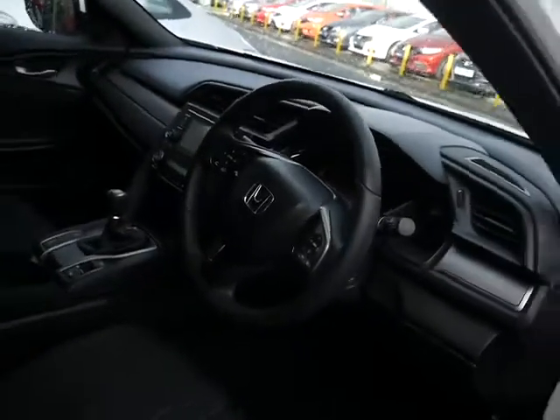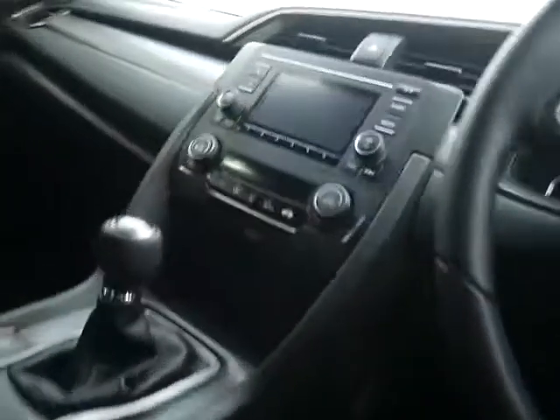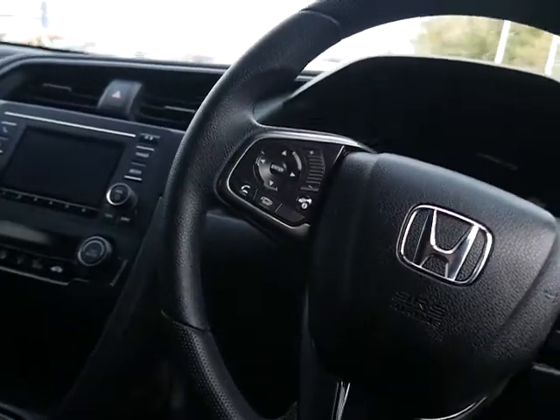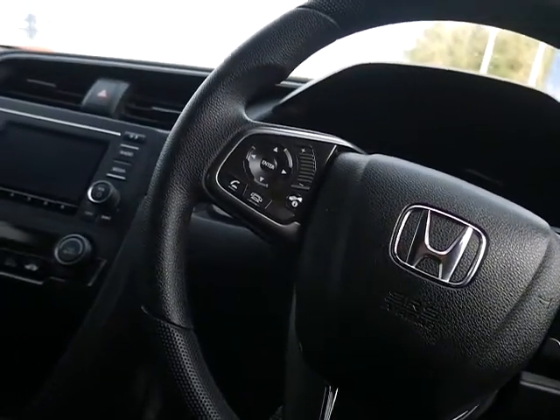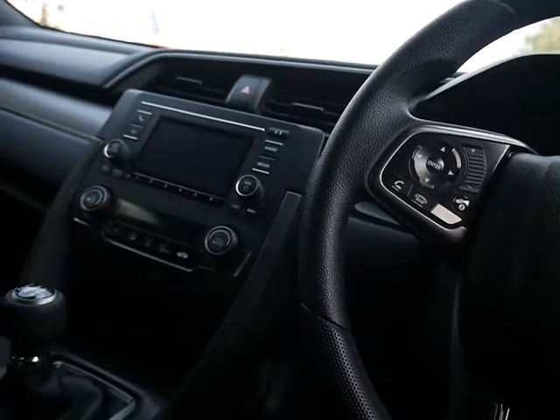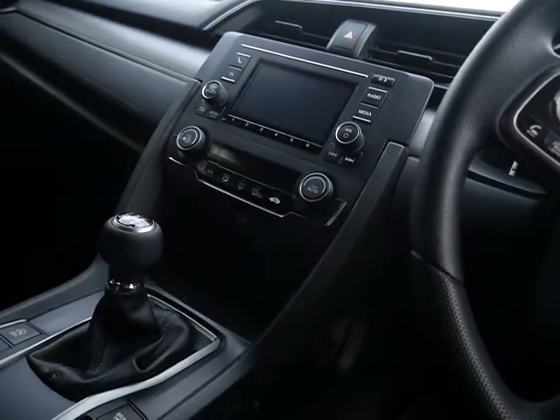If we have a look inside, you'll see you've got digital radio and Bluetooth. The controls for both of which are on the steering wheel. You can also play music via Bluetooth or USB. You've got climate control and a slick six-speed gearbox.